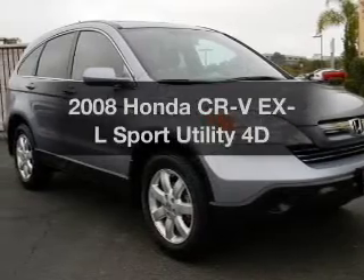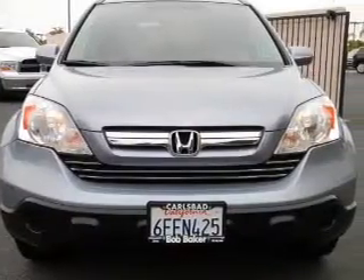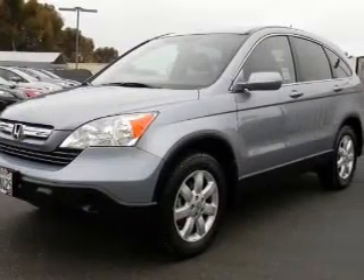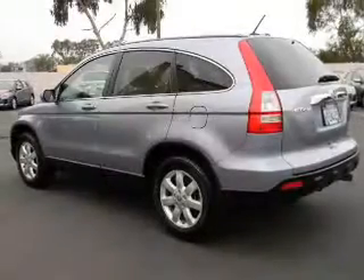Imagine yourself in this 2008 Honda CR-V. This is the set of wheels you've been looking for, with a reliable engine driven by an automatic transmission. Find your way easily with the included navigation system. Brake safely with the anti-lock braking system.